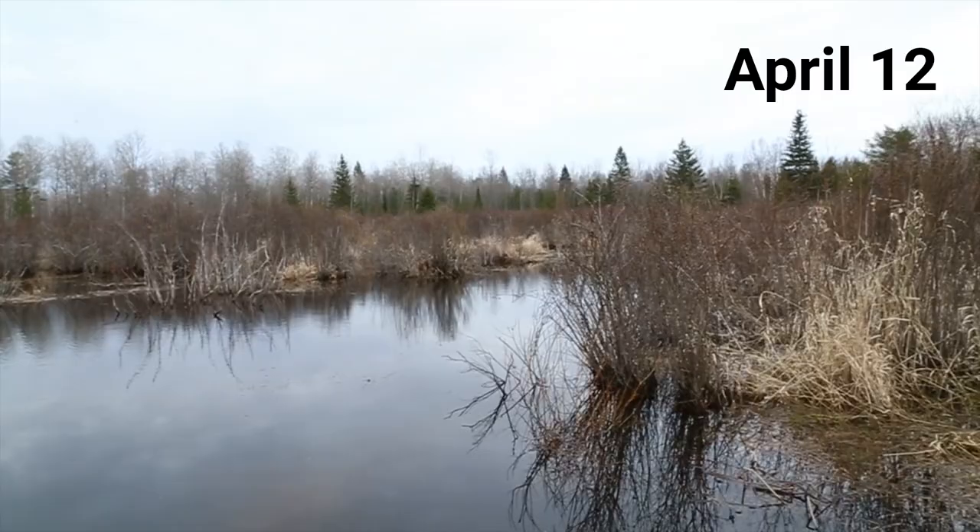We're back here at the Fairhaven's wetland, and today the chorus frogs are really loud. They sound just like running your fingers on a comb.